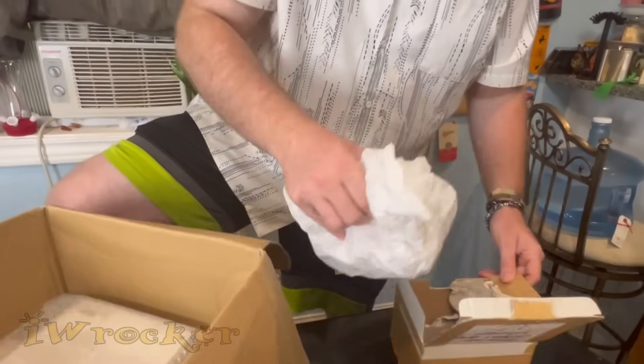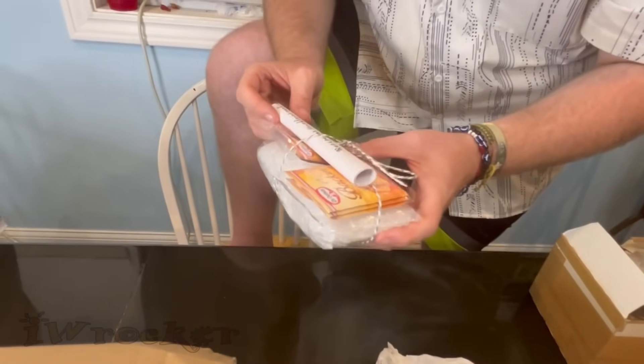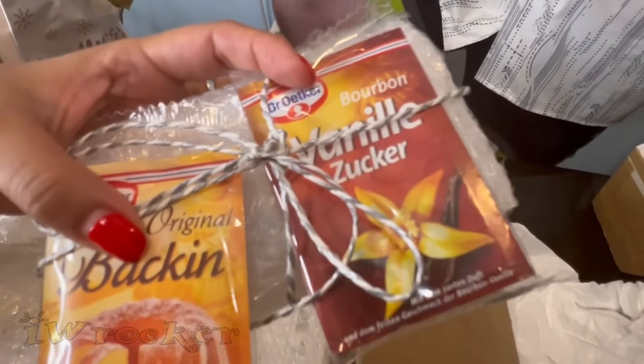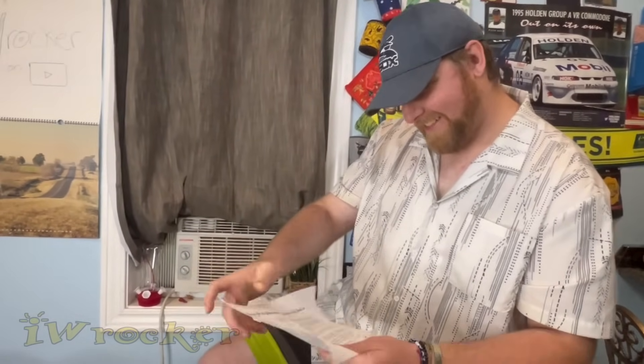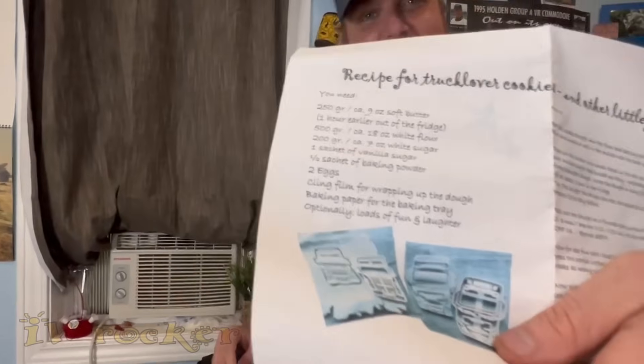Oh, I should have opened this first — I didn't see it! It was covered up. 'For your tree' — look at this — oh my gosh! It's a recipe for truck lover cookies — look, the cookie cutters are truck shapes like Scanias! And oh my god — she made the molds for the cookies! This is a full recipe! We're going to make Euro truck cookies — I love it!